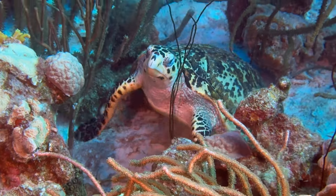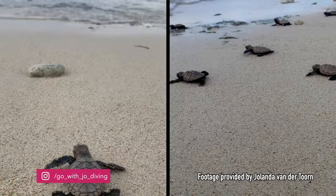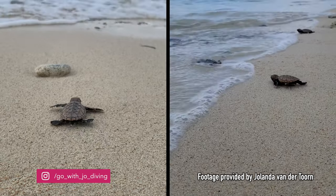This one is a hawksbill. It's currently turtle nesting season on Bonaire, so there have been lots of sightings lately. And they're also equally enjoyable, though some would say cuter, on land.